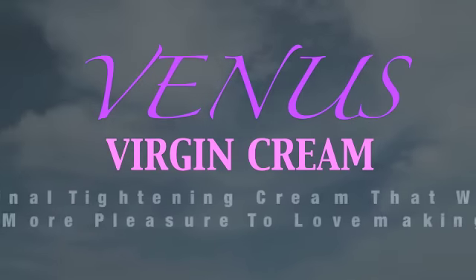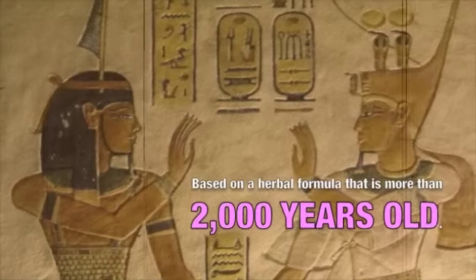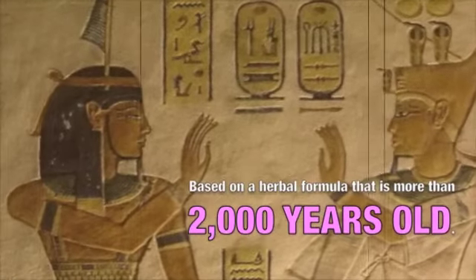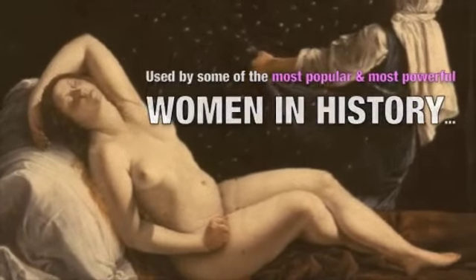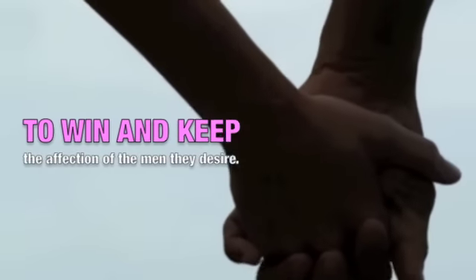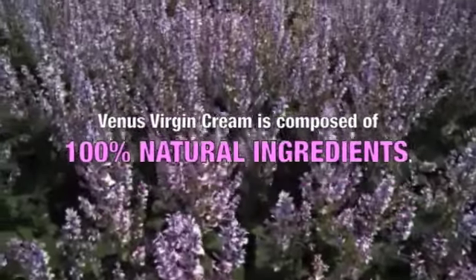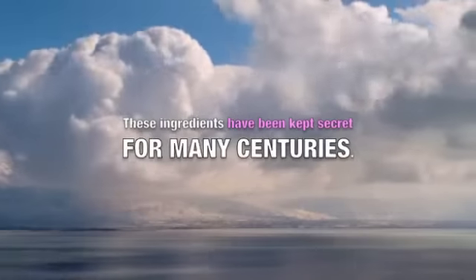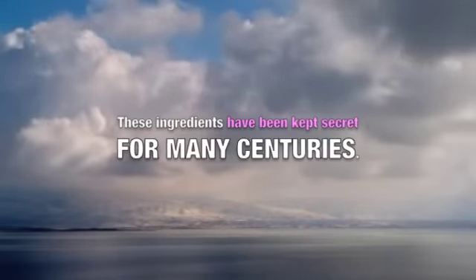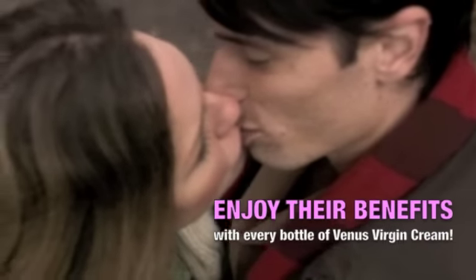Venus Virgin Cream is a vaginal tightening cream that is guaranteed to add more pleasure to lovemaking. This unique product is based on a herbal formula that is more than 2,000 years old and has been used by some of the most powerful women in history. Venus Virgin Cream is composed of 100% natural ingredients that produce absolutely no side effects, and these ingredients have been kept secret for many centuries.